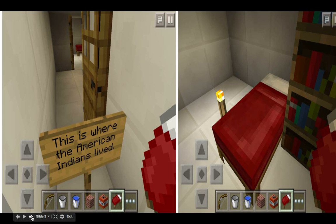This is the American Indian's room, and that's where they lived. They had little rooms with at least a bed and a table.